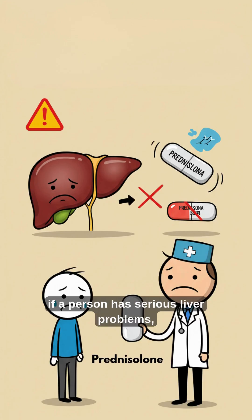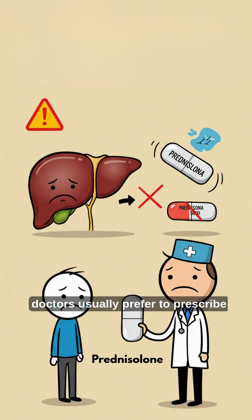In practice, if a person has serious liver problems, doctors usually prefer to prescribe prednisolone directly, because the body may not convert prednisone well.